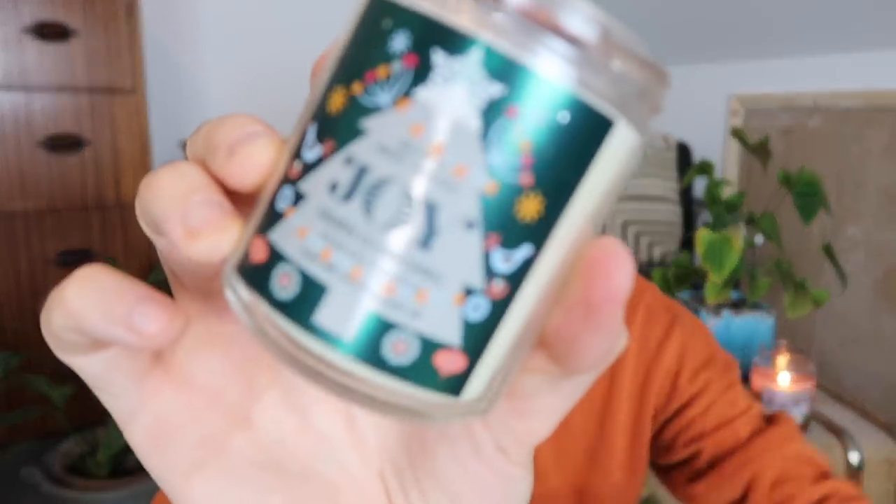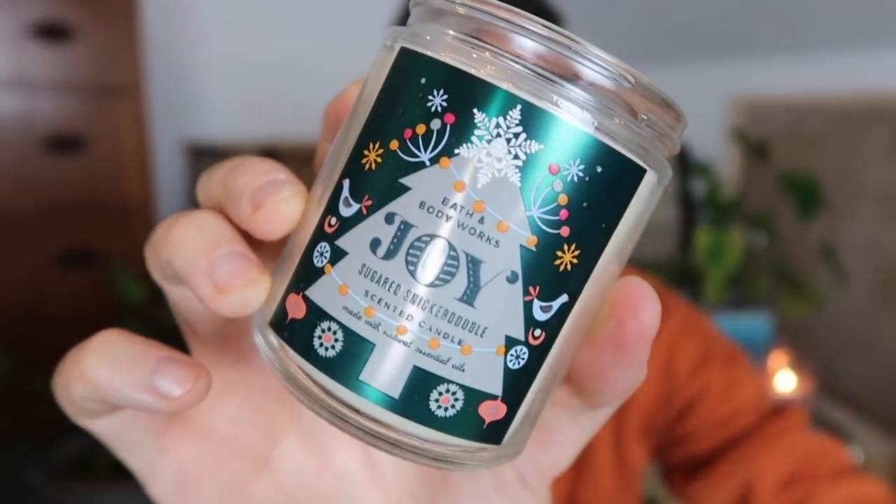This one is called Joy and it's Sugared Snickerdoodle — again with a lovely design. Giving it a sniff... yeah, this one smells like you're baking something delicious in the kitchen. You're throwing in a bit of cinnamon, a bit of sugar, beaten up nice and fluffy — it's that kind of smell where you just want to lick the spoon.